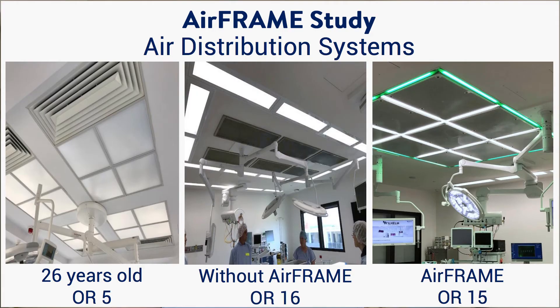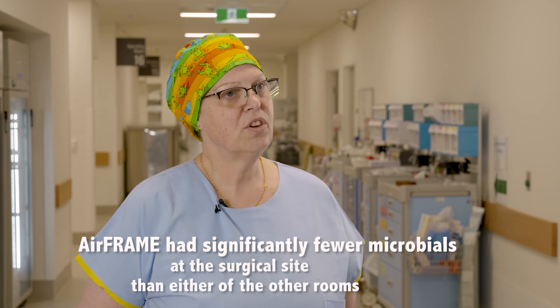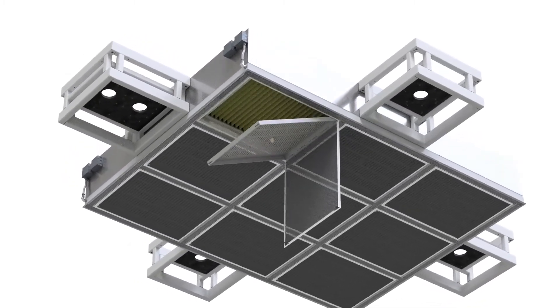In the airframe study we compared three operating rooms: one 26 years old, one opened in November without airframe, and operating room 15 with airframe. The study looked at air exchange, smoke evacuation, and lighting for the operator. The preliminary results showed a significant difference between the three operating rooms. The technology of 26 years ago was vastly different to today, however the airframe was far better in air exchanges and the reduction in smoke hazards.